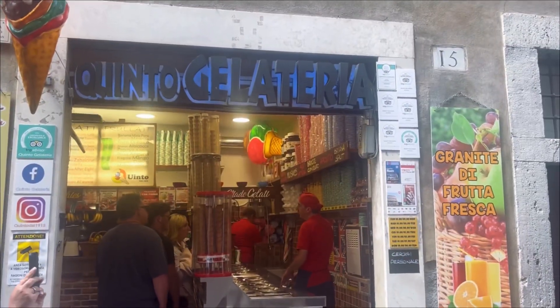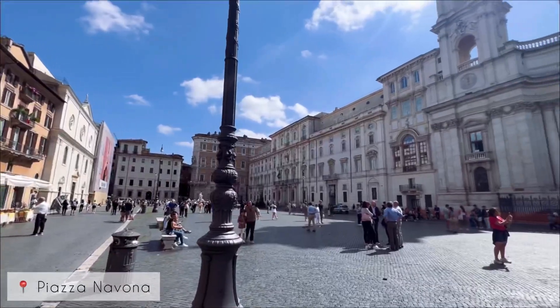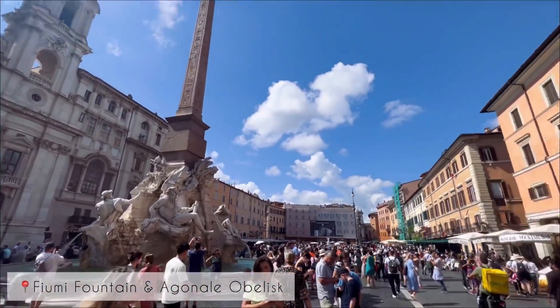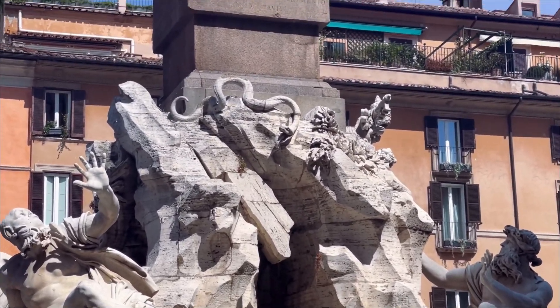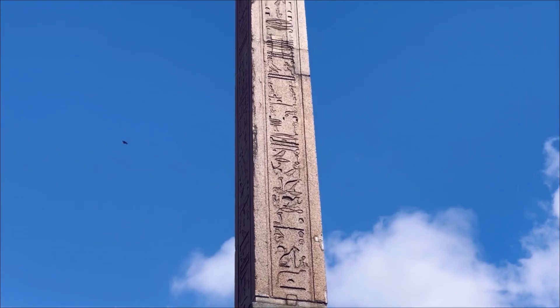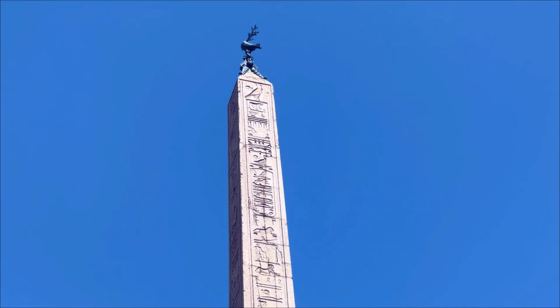Of course, an obligatory gelato pit stop. Rome is currently home to the largest collection of Egyptian obelisks in the world — of the 28 that exist, Rome has 15. Scholars believe that the obelisks represented eternity and immortality, and their long form was to connect the earth with the heavens.